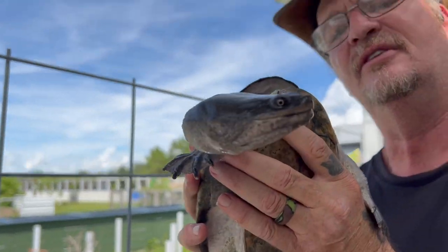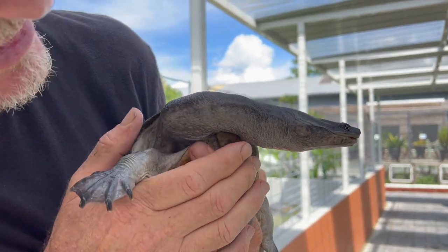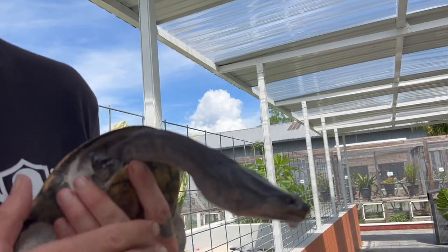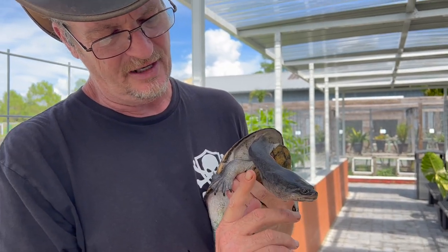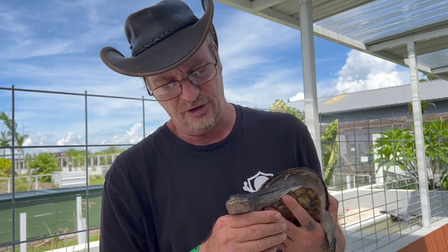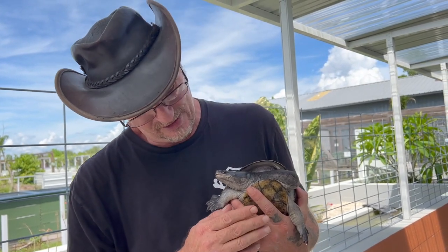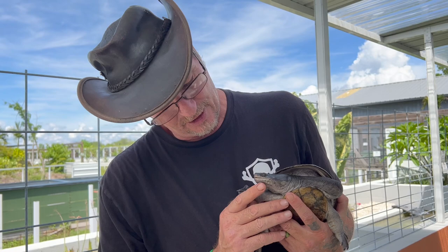I'll bet you guys did not know — see this little spot right there? That little area is actually the turtle's ear. It's covered by a thin layer of skin so water doesn't get in there, but they actually have extremely good hearing. That's why I'm trying to be a little quiet — we all know how hard that is for me — but when you've got an amazing animal like this in your hands, you do it.